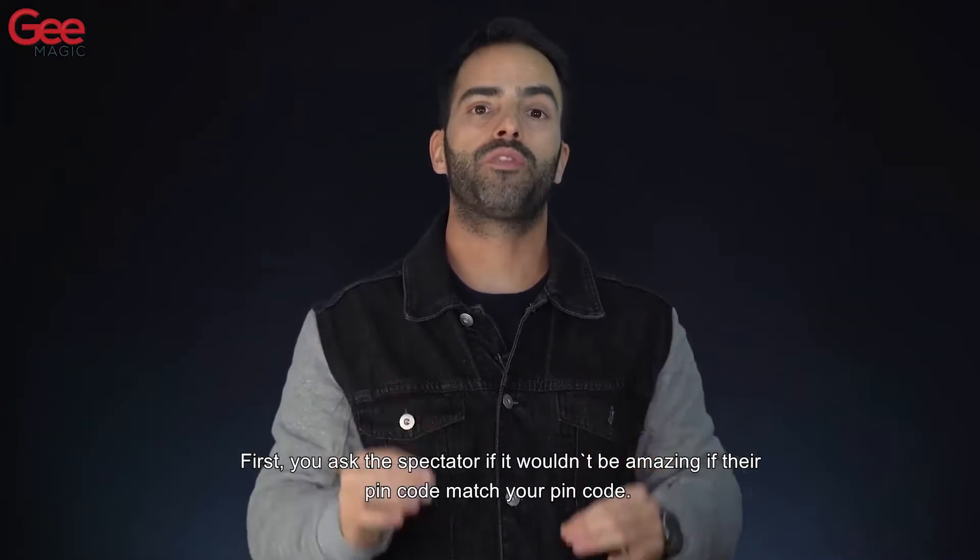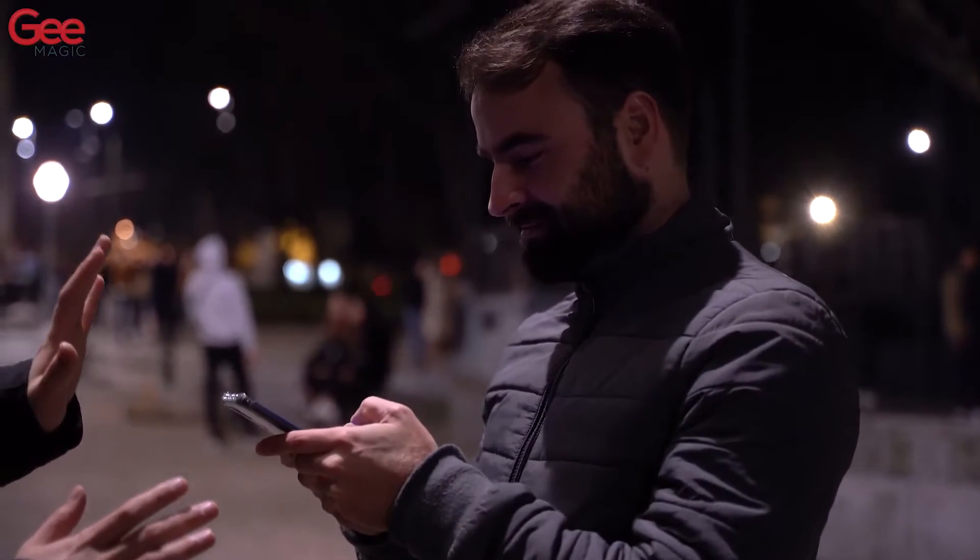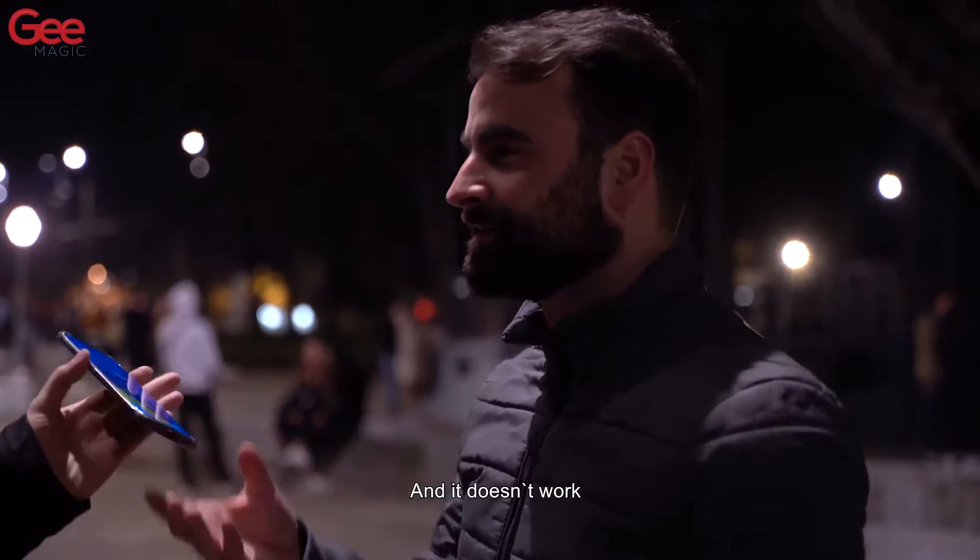First you ask the spectator if it would be amazing if their PIN code matched your PIN code. They try and it doesn't work.